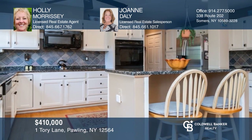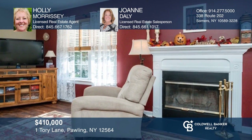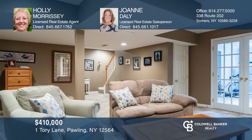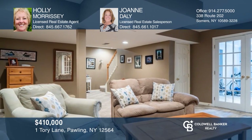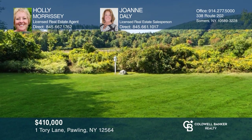This beautiful three-bedroom, three-bath home is perfect for entertaining. Featuring a large living room with fireplace, open dining, and kitchen. The first floor also boasts the master bedroom. The lower level is beautifully finished and spacious. Community amenities include a pool, tennis, playground, and clubhouse. Don't miss your chance. Plan a tour with Holly Morrissey and Joanne Daly today.